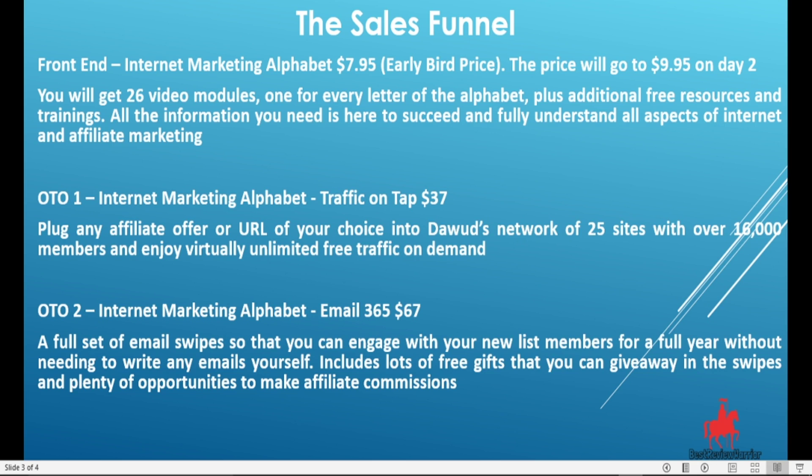So if you think this product is for you, simply click on the link in the description below and head to our bonus page. Click on the button on the bonus page, which will take you to the sales page. Click the buy button and buy this product. Even with just the front end, there is so much for you to learn. If you have found this review video useful, subscribe to our YouTube channel, click on the bell notification and like this video. Thank you for watching our Internet Marketing Alphabet review video to the end. See you in the next video.